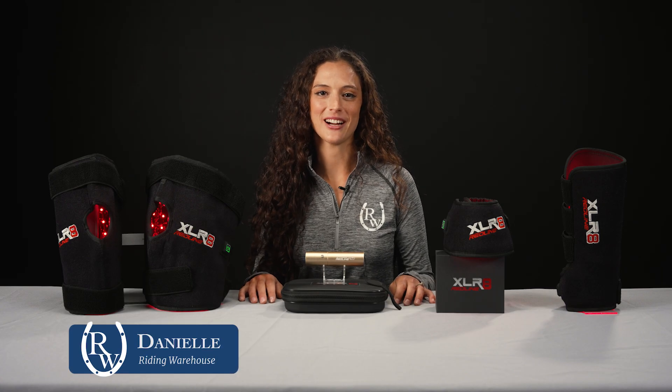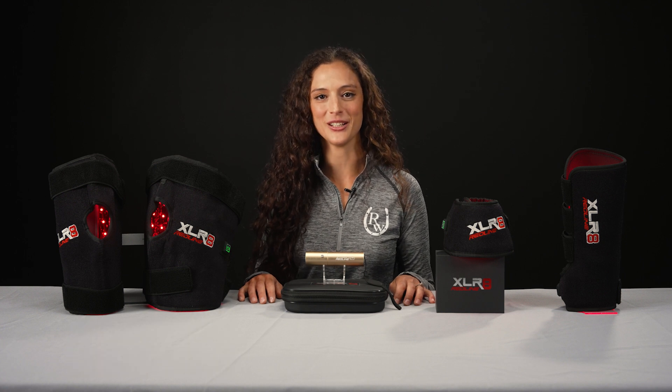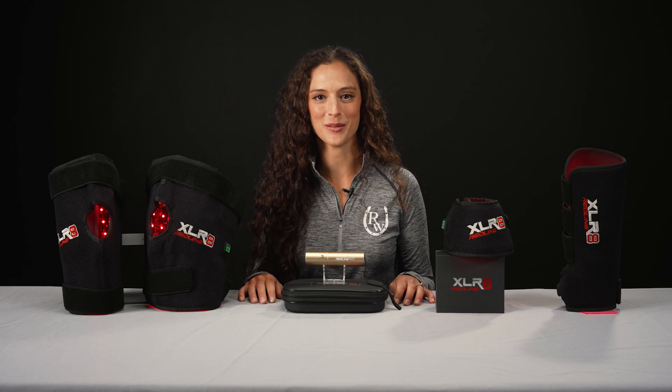Hi, I'm Danielle from Riding Warehouse and today I'm going to talk to you about an exciting new technology in the equine industry: Red Light Therapy.